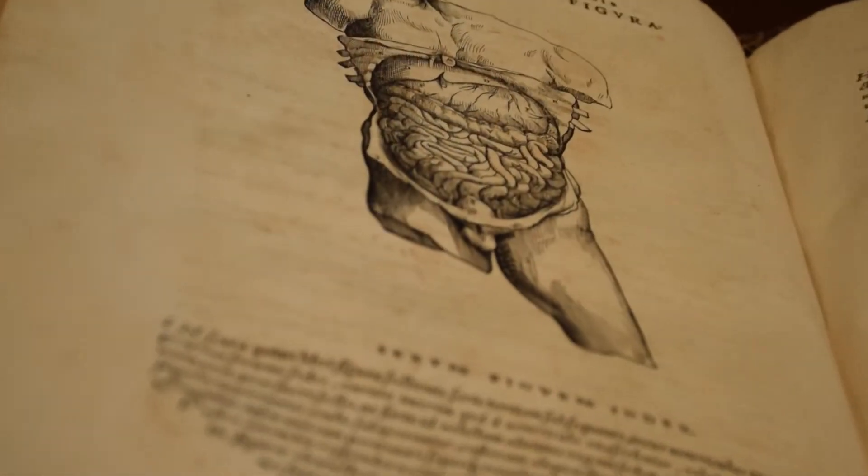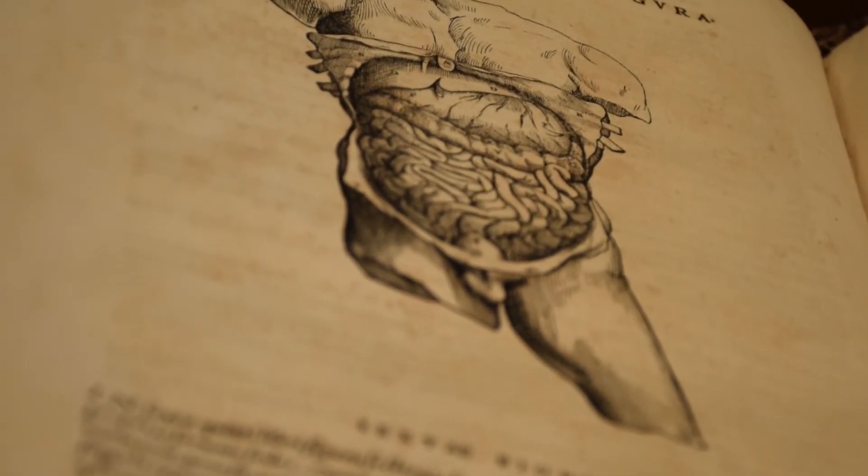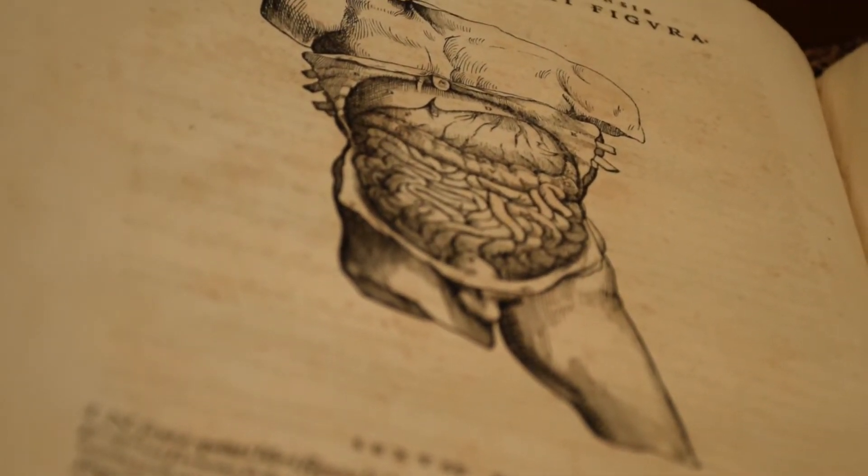The more than 250 illustrations throughout this book are of great artistic merit. As we can see inside this great piece, the many amazing works of illustrations and depictions of the human body. The importance of the Fabrica on the history of medicine can scarcely be exaggerated.